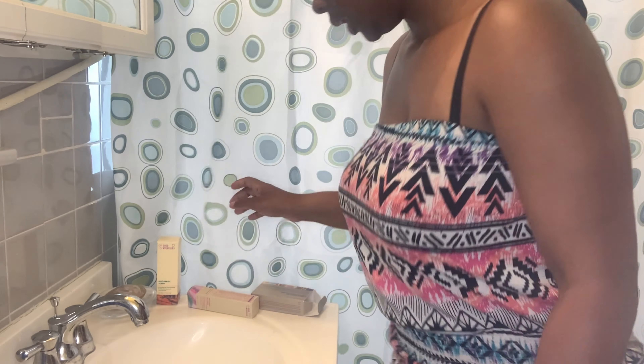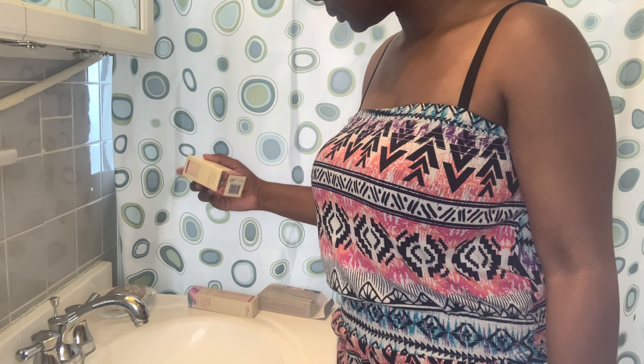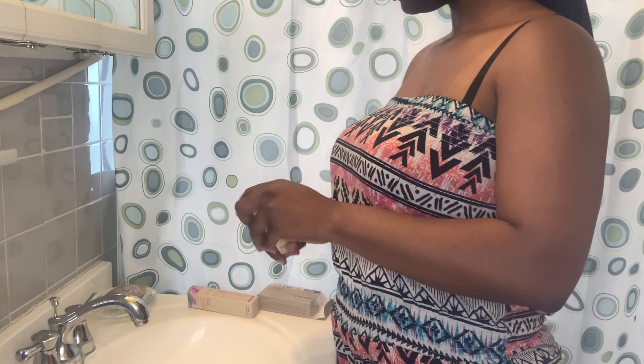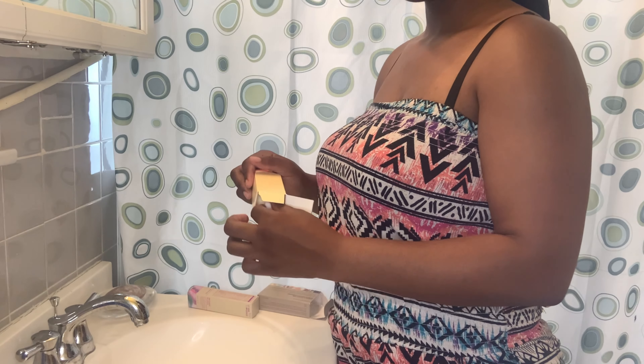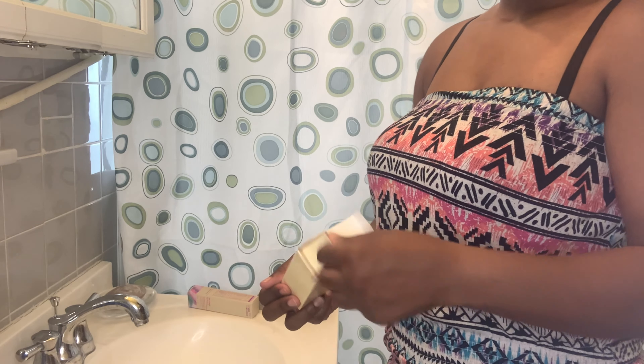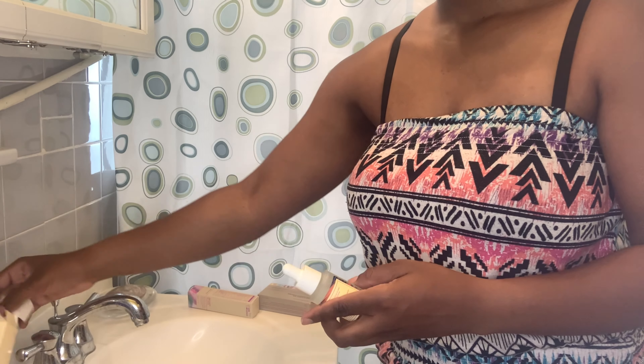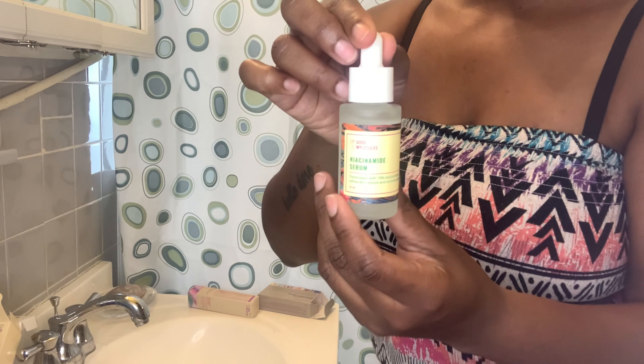I had makeup on last night too. The next step is the serum.